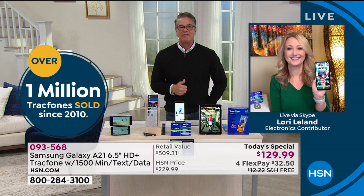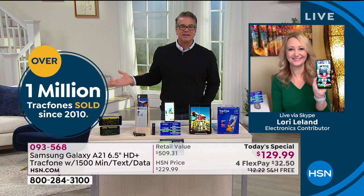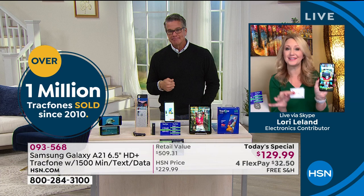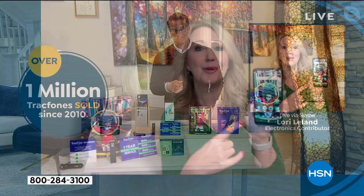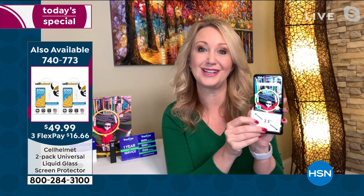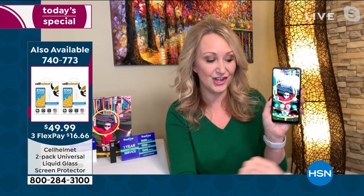Lori, what a steal of a deal on a great phone! This is incredible — this is Samsung Galaxy, one of the most aspired-to-own phone brands in the world. Number one is either Samsung Galaxy or Apple; they always go back and forth. But know that this is the latest and greatest from Samsung, the A21. It has the biggest screen we've ever offered on a Today's Special — six and a half inches, high definition, edge-to-edge infinity display with the ability to see 16 million colors.